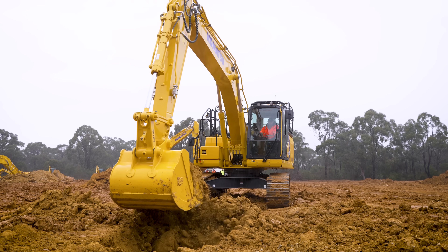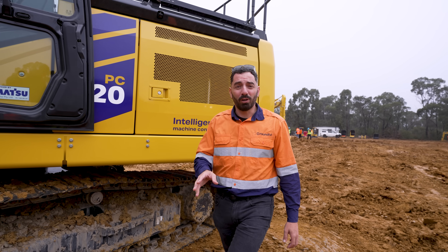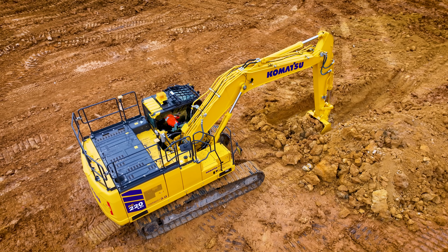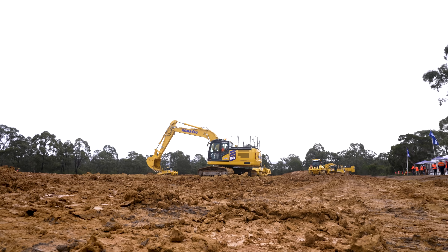This is more than just a new 20-tonne digger — it's Komatsu's future now working in the dirt. From what we've seen so far, it digs smarter, it's built tougher and safer, and it's going to change the way sites are run.